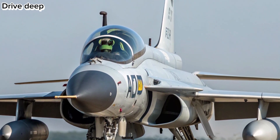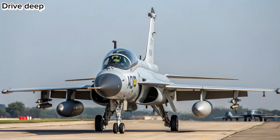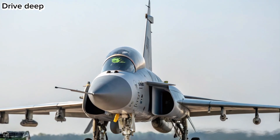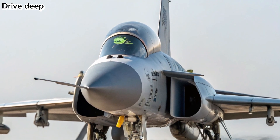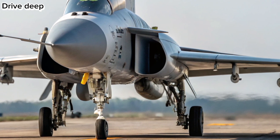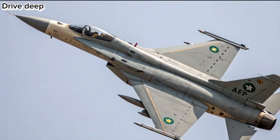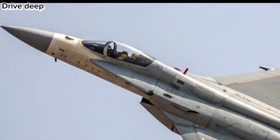Weapons and Combat Capability: The 2026 JF-17 supports a wider array of advanced weaponry including beyond-visual-range missiles, precision-guided munitions, and electronic warfare pods. Enhanced internal systems support simultaneous air-to-air and air-to-ground missions, making it a multi-role powerhouse.